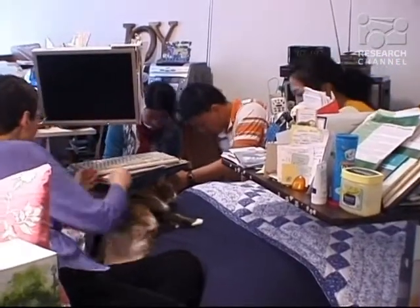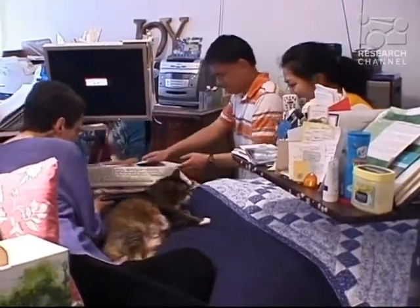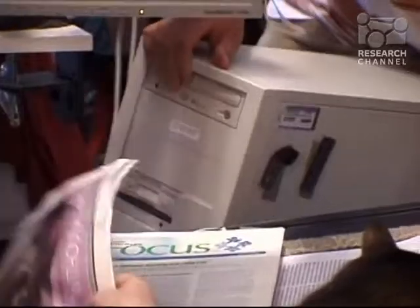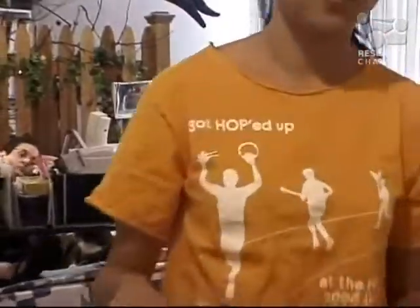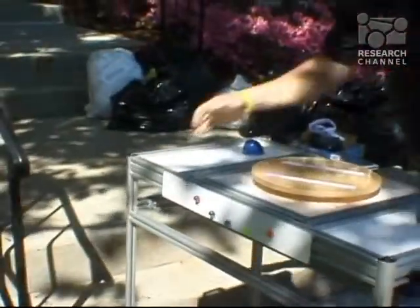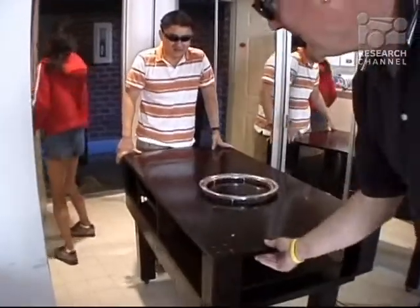They asked us to design a computer desk for a disabled client who works full-time from home. She wanted a portable desk that she could use anywhere in the apartment, but we realized that if we put all the computer components on a portable desk, it wouldn't really be portable. So we decided to have one portable desk and one stationary desk, leaving the things she didn't need all the time on the stationary one.